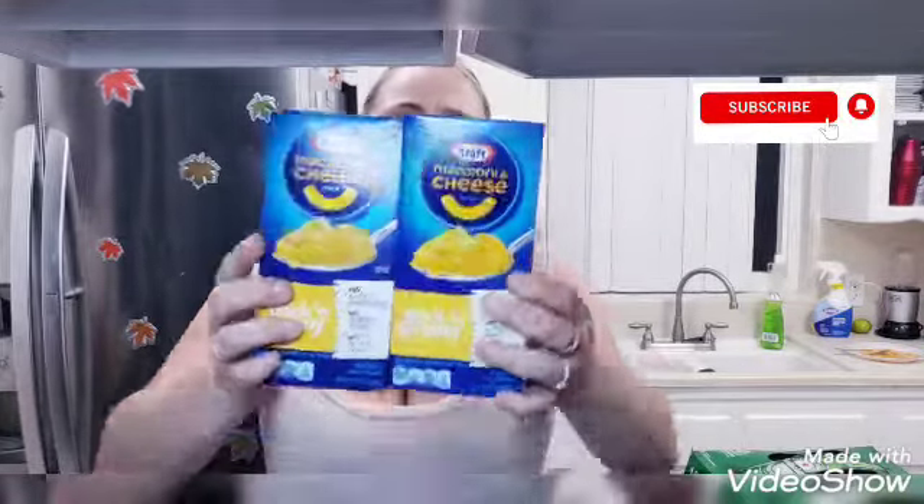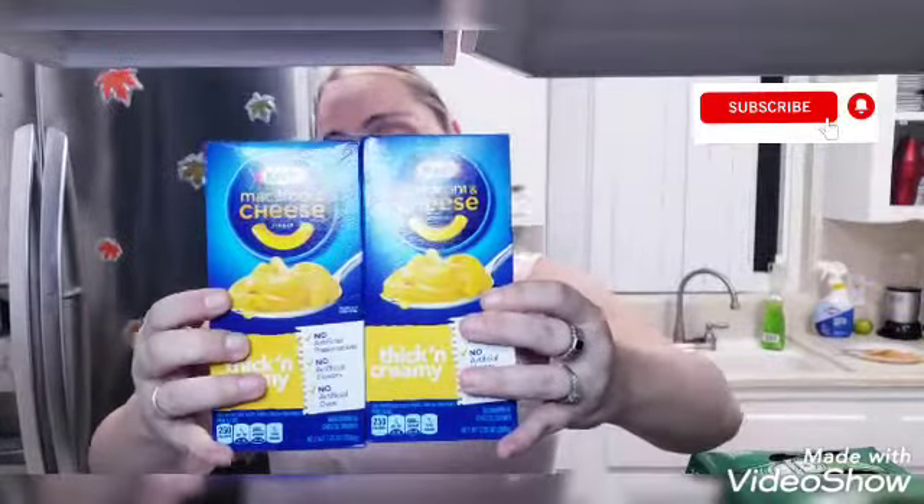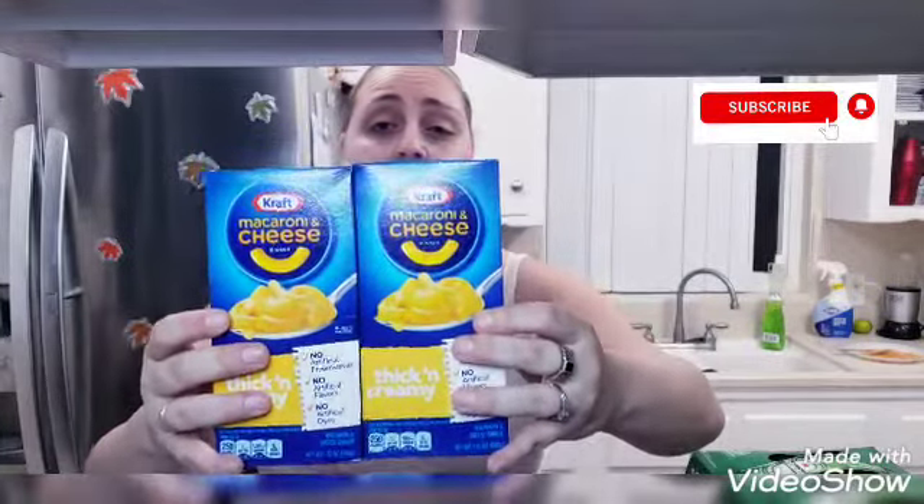I picked up two more macaroni and cheese because my kids like to have this as a side or as a really quick meal when I don't feel like cooking or it's too hot. I'll do this for them and make myself a salad.